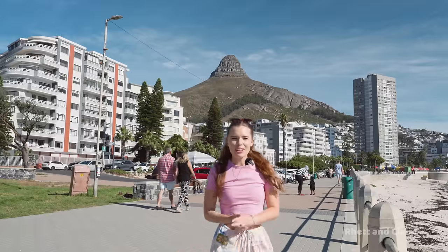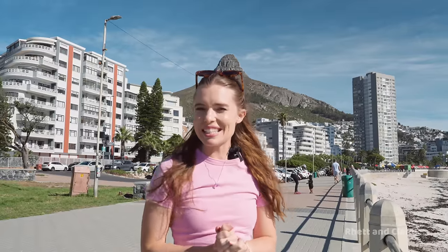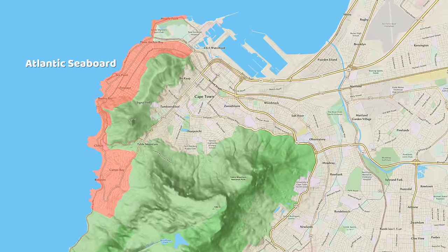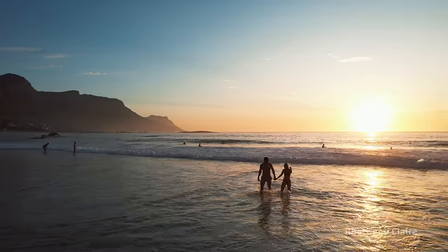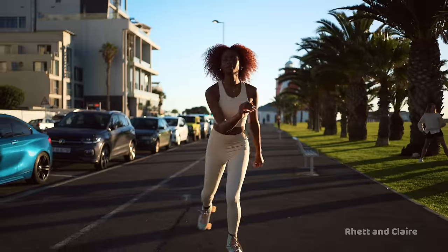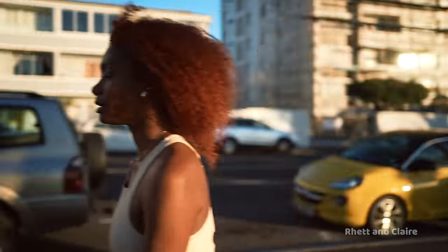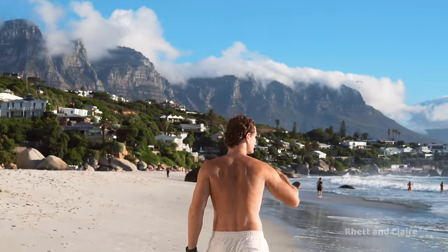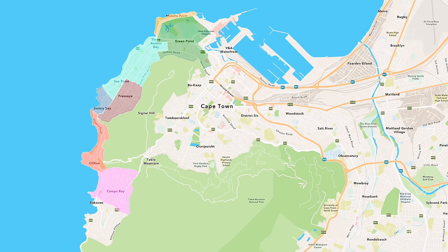We're going to start with the Atlantic Seaboard — some of the most beautiful areas in Cape Town and where we currently live. Located on the western side of the city, it is the best place to be if you like watching sunsets, being close to the beach, going to cute cafes, and getting active on the promenade. Since it's on the sunset side of the mountain, it is a lot warmer and the days truly feel longer too.